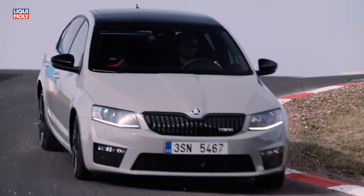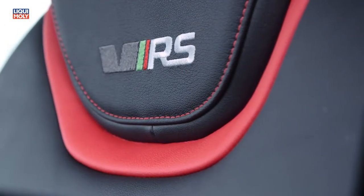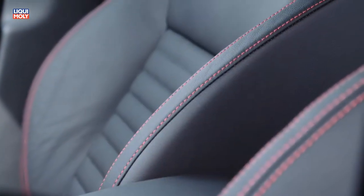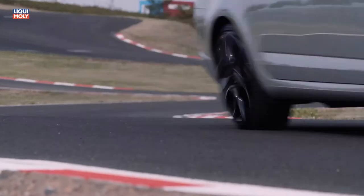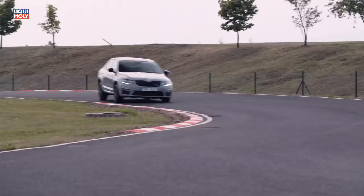The RS seats give me great protection here on the track, and with their nice red leather trim on the side, it really looks nice. The Maxidot has a lap timer — it's always encouraging me to do better and to improve myself.